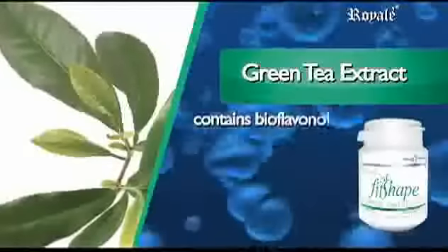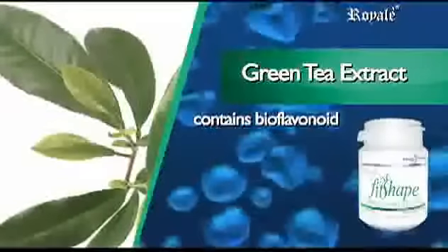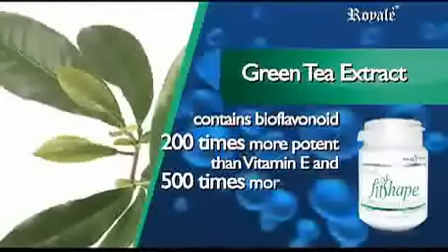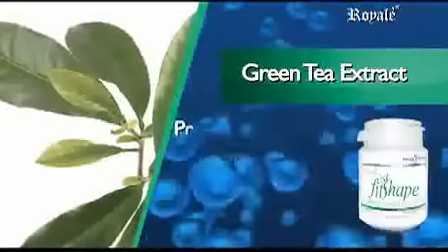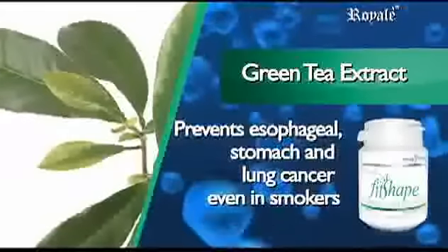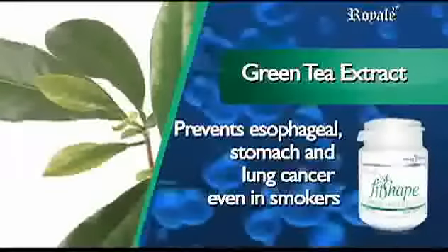Green Tea Extract contains bioflavonoids, a phytonutrient found in tea, and one of its main uses is fighting free radicals — 200 times more potent than vitamin E and 500 times more potent than vitamin C as an antioxidant. Green tea is very effective in preventing esophageal, stomach, and lung cancer, even in smokers.